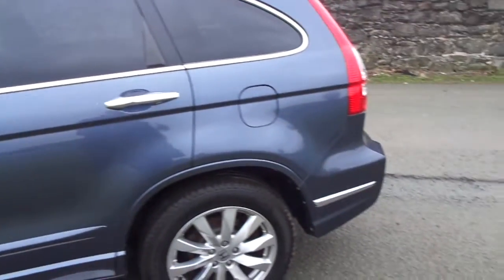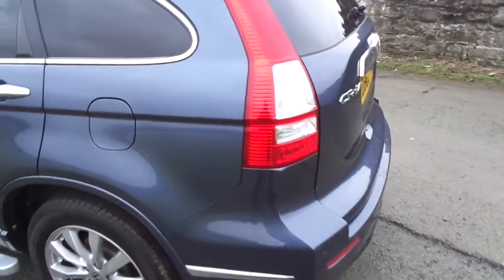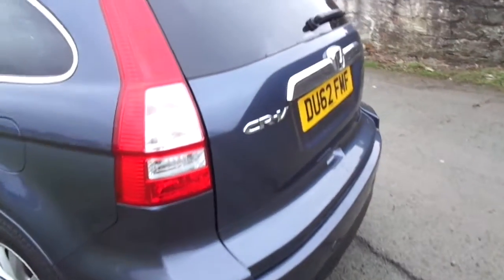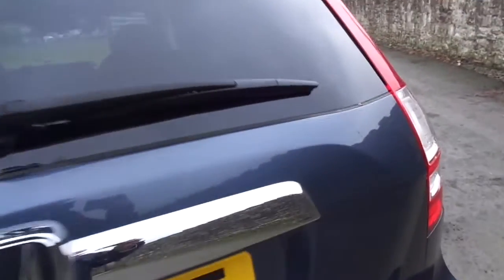Being the EX model, it comes packed full of technology including front and rear parking sensors, reversing camera. Taking a quick look in the boot, you can see just how spacious it is, and with that centre shelf and the retractable tonneau cover, it makes it very handy indeed.